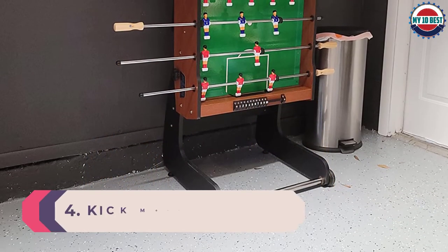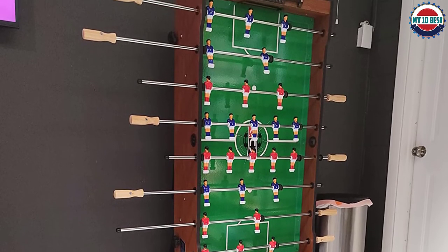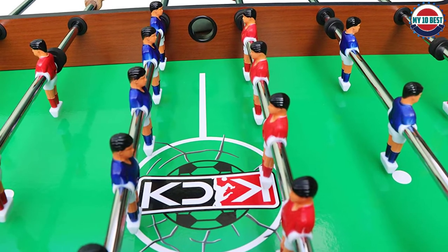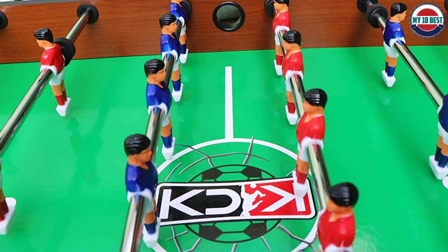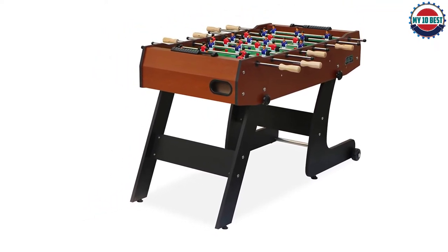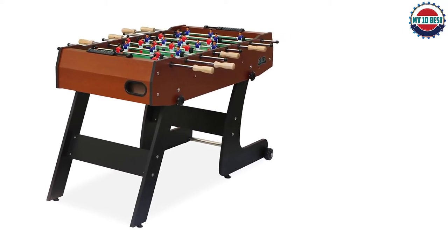Number 4: Kick Monarch 48-inch Folding Foosball Table. If you're short on space or want something you can move around your home, your best bet is the Kick Monarch. This portable foosball table is compact but not too small — it folds up and even has two wheels for easy maneuvering. It's built to last and backed by a lifetime warranty. Take it out for birthday parties or game nights, then store it away neatly and easily without committing to it being a year-long staple in your living room.